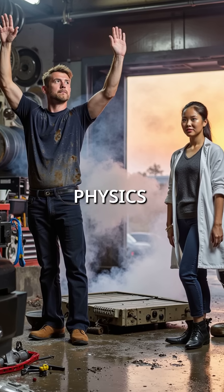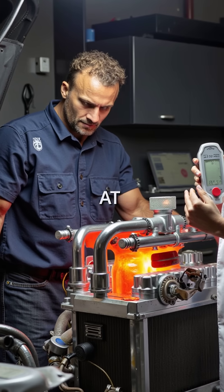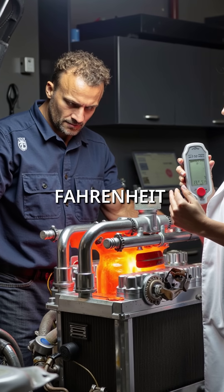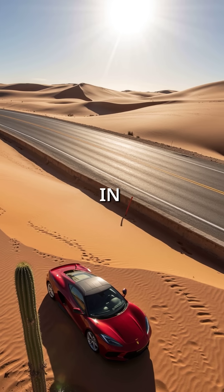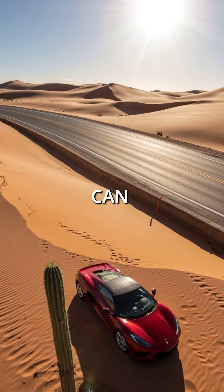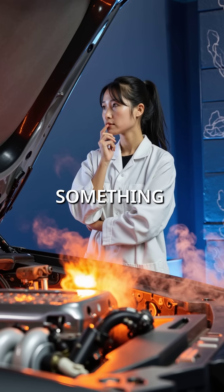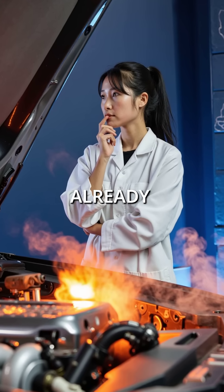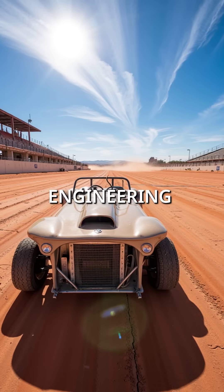Did you know car radiators solve a physics problem that should be impossible? Your engine burns fuel at over 2,000 degrees Fahrenheit, but the radiator has to cool it using outside air. In summer heat, that outside air can be over 100 degrees. Think about it — you're trying to cool something scorching hot using air that's already blazing. That's why desert racing is nearly impossible without perfect engineering.